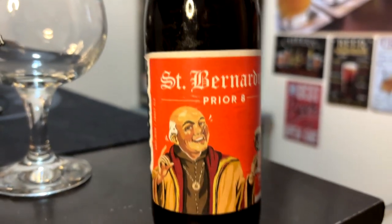This is St. Bernard's — obviously, Prior 8. Prior to what? I don't know. 330 mil, 11.2 fluid ounces, 8% ABV.